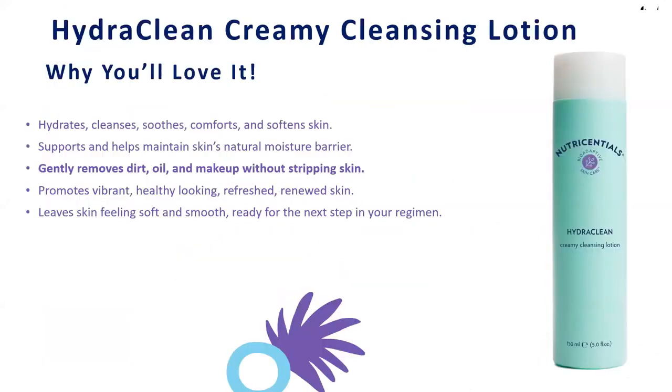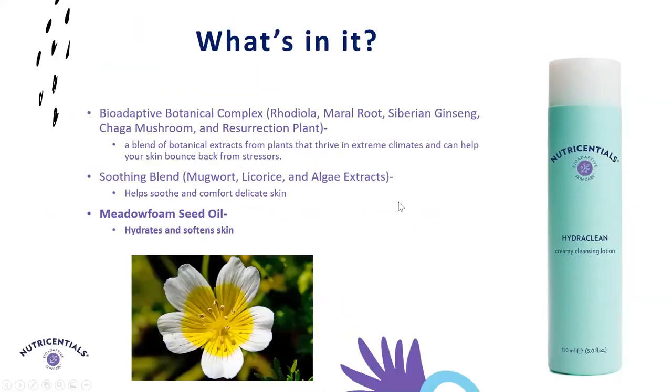Then we go into our HydroClean Creamy Cleansing Lotion. It gently removes dirt, oil, and debris from your skin in a rich lotion-like formula. One thing you'll notice about all of these Nutrisential's products are the different textures and experiential pieces. With our HydroClean, you get that rich, luscious, lotion-like cleansing that is very gentle to your skin. A key ingredient is meadowfoam seed oil, which brings hydration to the skin and softens it. Combined with a soothing blend, it leaves your skin feeling fresh and clean and ready for your next step.